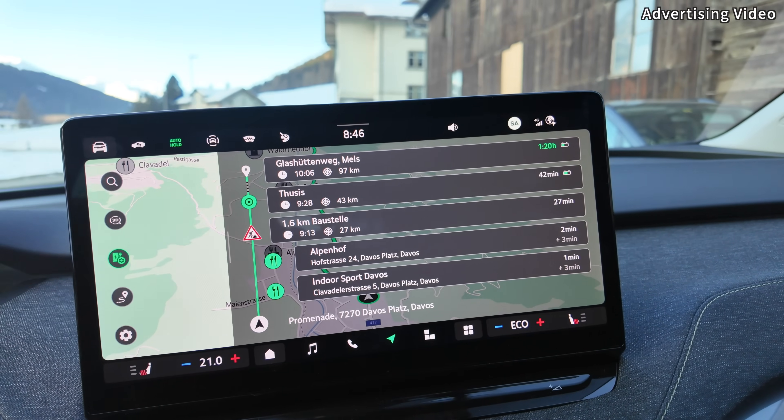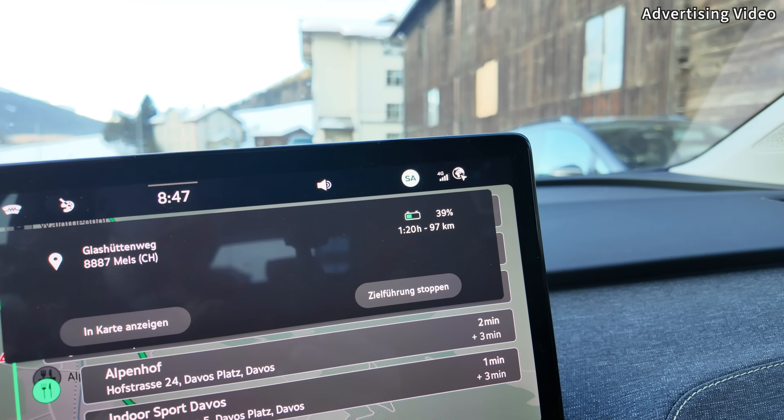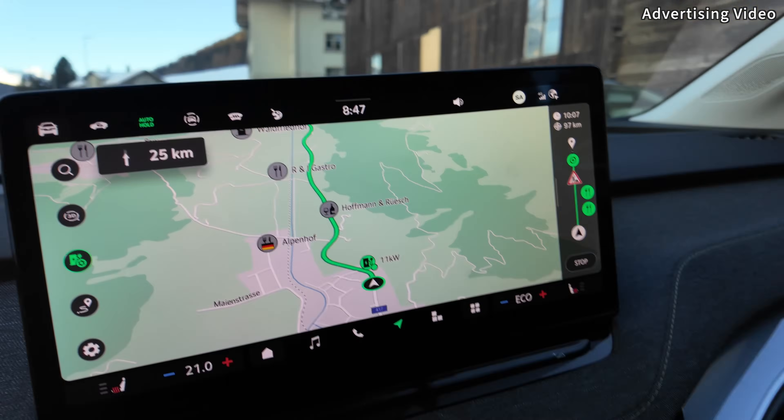We'll see how consumption declines as we continue to Thuzis. If there isn't much traffic, the next part of the journey involves a lot of coasting and recuperation — which is awesome and fun. I even managed to drive from the pass to Thuzis without any SoC loss with my Enyaq. You'll find those videos on the channel. The estimations have now been corrected: Thuzis is now 52% instead of 48%, and home is now 39% instead of 35%. The route planner adjusts estimates based on your driving style and conditions — it's not a static calculation. It always re-estimates and recalculates, which is a really good thing.